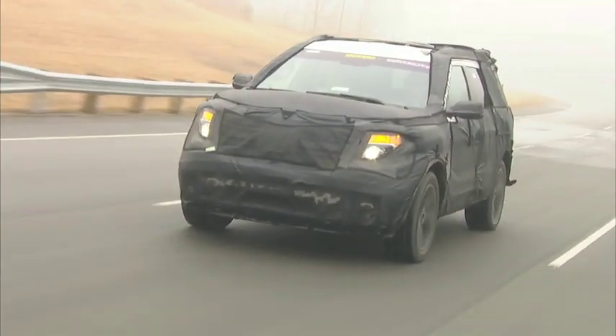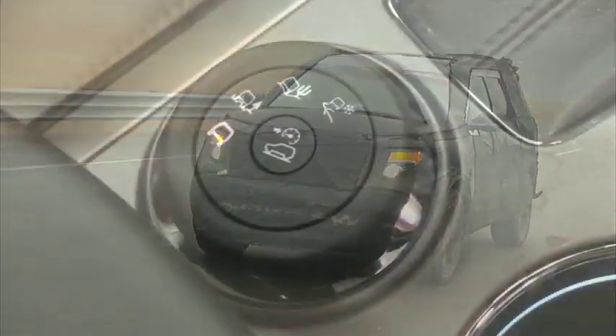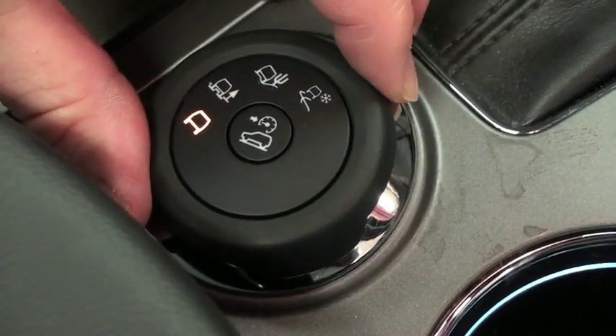One is the normal mode, which is what you would use for everyday driving on asphalt, concrete, and highway driving. Then we have rain, mud, snow, and sand.